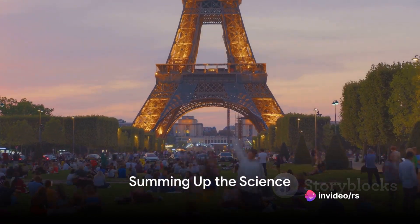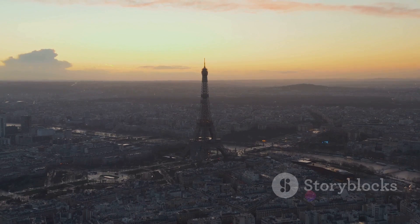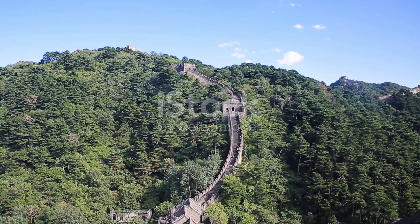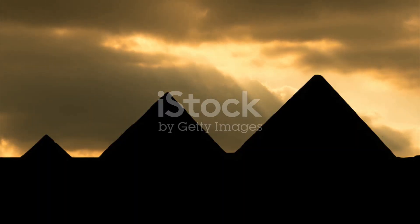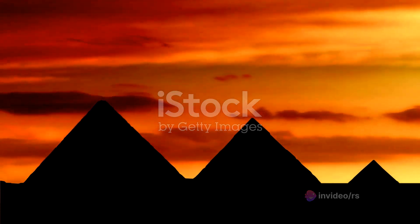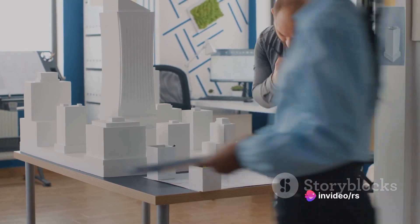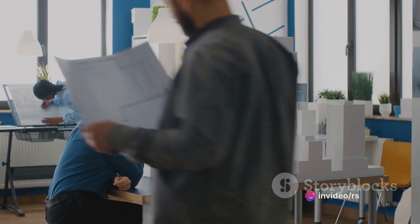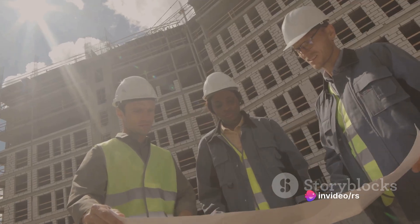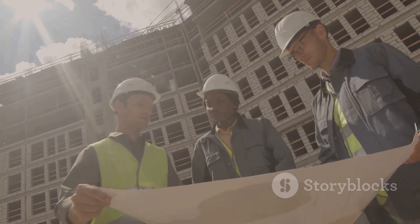Our journey around the globe shows us that science isn't just about laboratories and experiments. It's about the world around us, the structures we create, and the lives we lead. It's in the towering heights of the Eiffel Tower, a testament to the strength of iron and the power of air. It's in the vast expanse of the Great Wall of China, a lesson in persistence, ingenuity, and understanding of the Earth's topography. Science is also in the enduring beauty of the Pyramids of Giza, where ancient geometry meets timeless architecture. Each of these iconic structures, though diverse in design, location, and era, share a common thread: the application of scientific principles in their construction — from understanding material properties to harnessing gravity and wind.